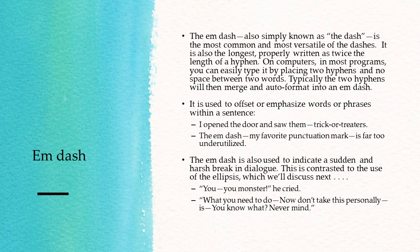The em-dash, also simply known as the dash, is the most common and most versatile of the dashes. It's also the longest, properly written as twice the length of a hyphen. On computers and most programs, you can easily type it by placing two hyphens with no space between the words, and the two hyphens will then merge and auto-format into an em-dash. If you have an on-screen keyboard like on your phone, press and hold the hyphen, and the em-dash will be one of the options that pops up.